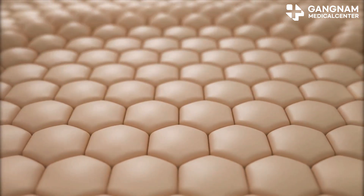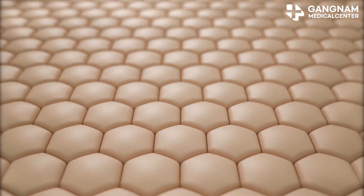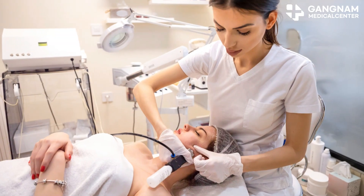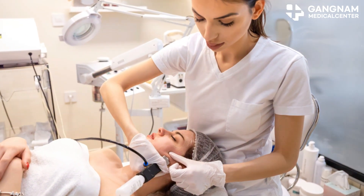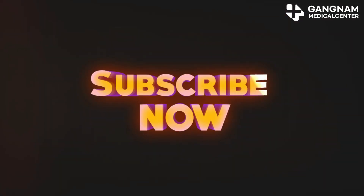For those intrigued by real-world results, Gangnam Medical Center in Korea has seen impressive outcomes with stem cell exosome treatments. As research progresses, these treatments will likely become even more effective. Thanks for tuning in — don't forget to like and subscribe for more insights on cutting-edge skin care.